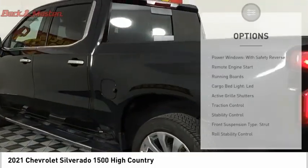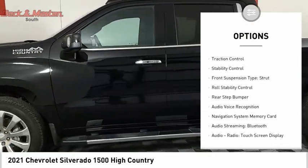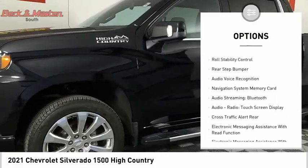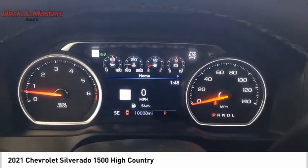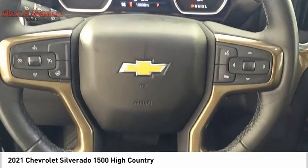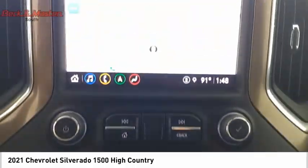Here are some of this vehicle's great options: power windows with safety reverse, remote engine start, running boards, cargo bed light, LED active grille shutters, traction control, stability control, front suspension type strut, roll stability control, and rear step bumper. Come take a test drive today.